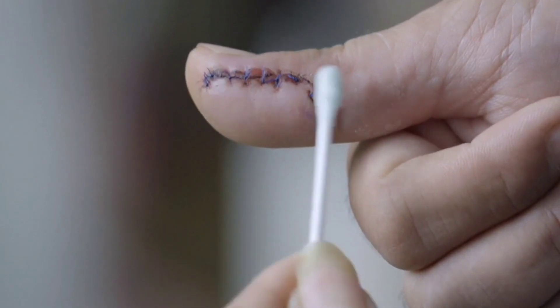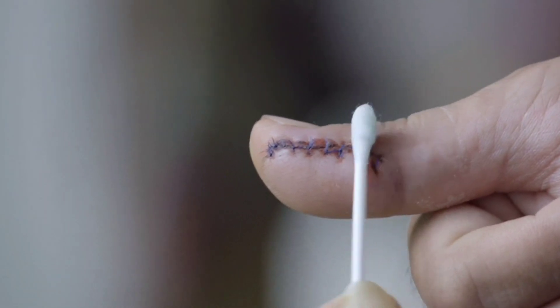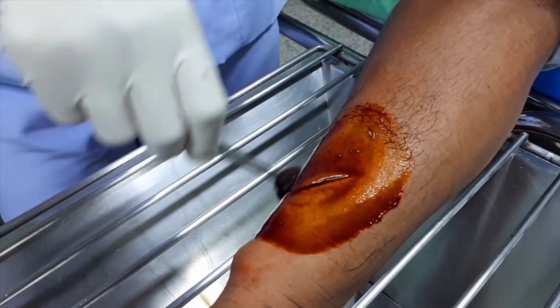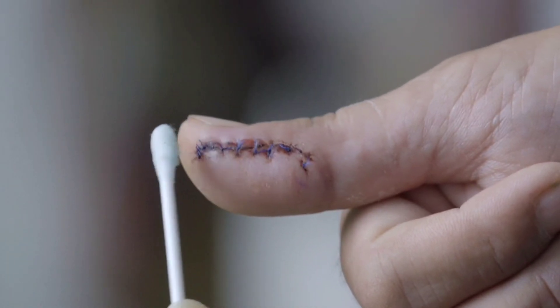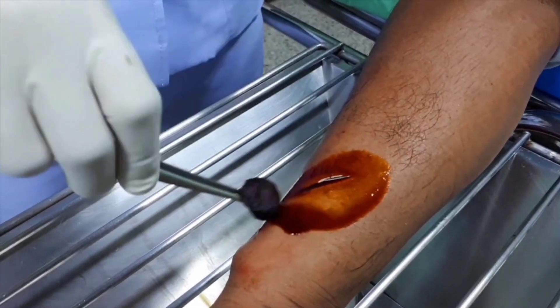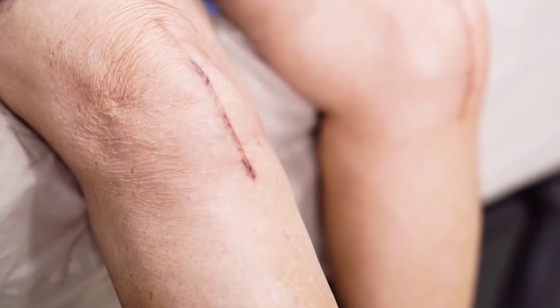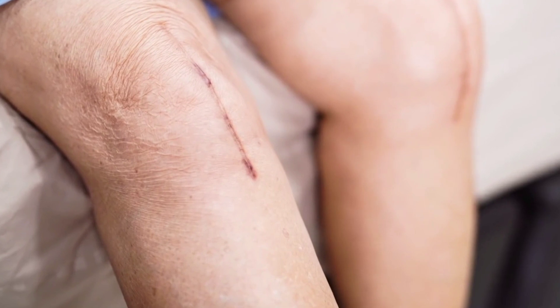Number six: wounds heal slowly. If you get a laceration or an abrasion, it may take time for your wounds to heal, and a lack of vitamin D may be the reason. Vitamin D plays a vital role in rebuilding skin, so if you don't get enough, healing may take a while. This can be very problematic after surgery and can also result in more pronounced scarring.